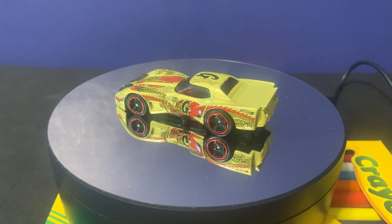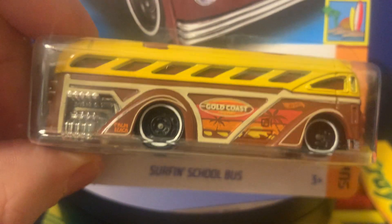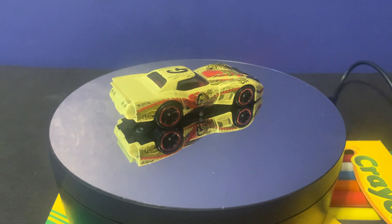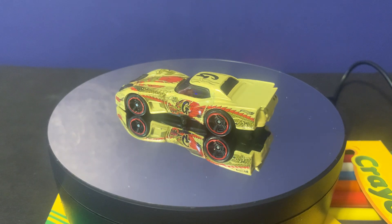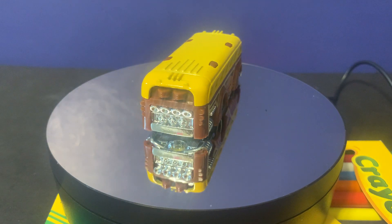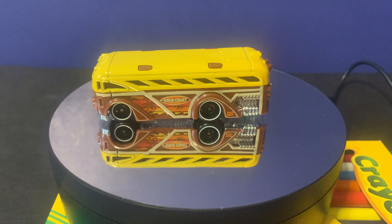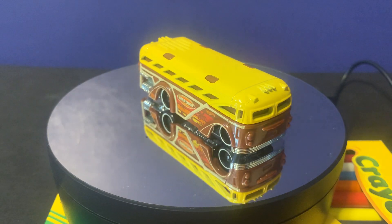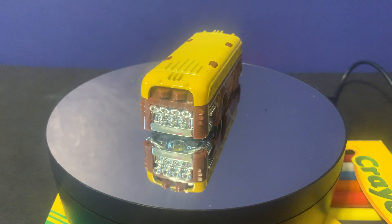The next car we have is from the Surf's Up series — this is the Surfing School Bus. The Surfing School Bus is a fun design that came out a couple years ago and it's been one of my favorites to collect. I've collected a couple of these, and they're really fun because they have a cool classic bus-style design. It's more like a classic 1950s to 60s-style bus that's been customized, and it's actually a really fun car to have in your collection.